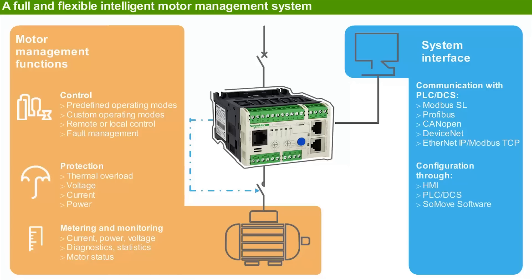PLC, or SoMove software. T-SYS-T is also ready to incorporate into the IPMCC switchboard, technical room, and control panel.